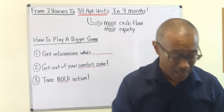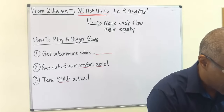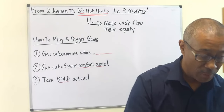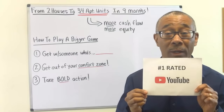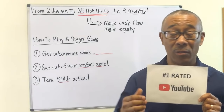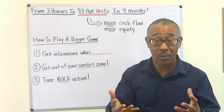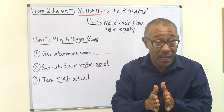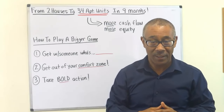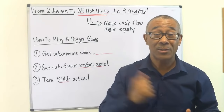I'm Peter Harris with Commercial Property Advisors. I am the author of my bestselling book, Commercial Real Estate Investing for Dummies, and also my other bestseller, Commercial Real Estate Investing for Beginners. We now have the number one rated YouTube channel on commercial real estate investing, and that's because of all of you watching — so thank you. In this video, I'm going to share with you how to take your single family home with equity, maybe a little bit of cash flow, maybe zero or even negative cash flow — it doesn't matter — and how to play a bigger game in commercial to produce more cash flow, more equity, and get you closer to your goals of financial freedom.